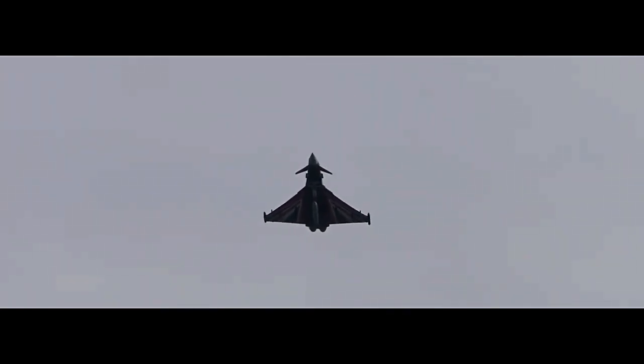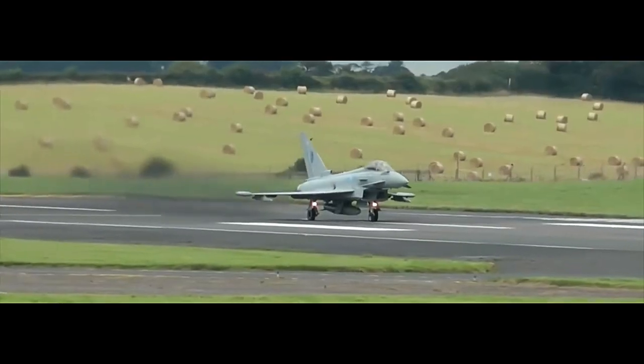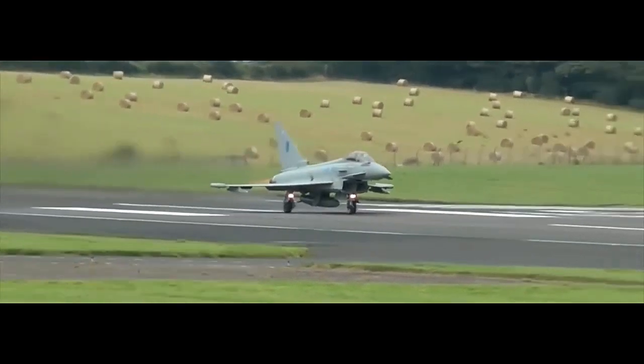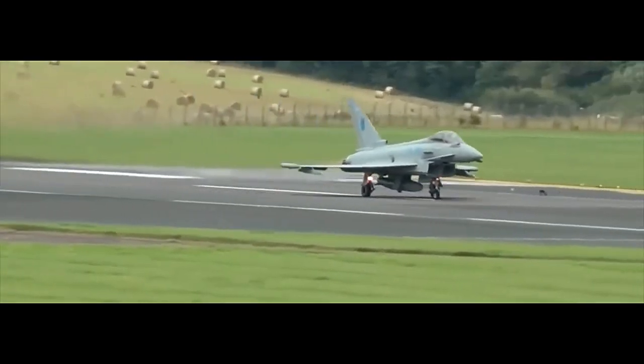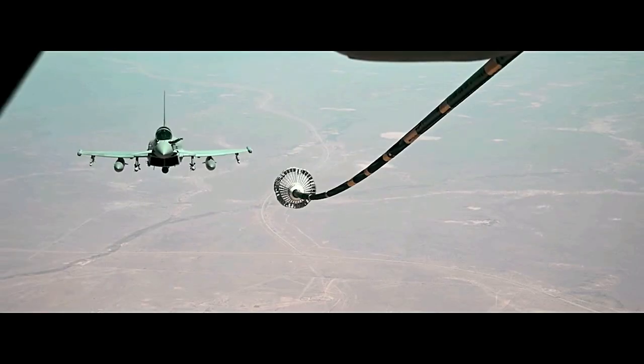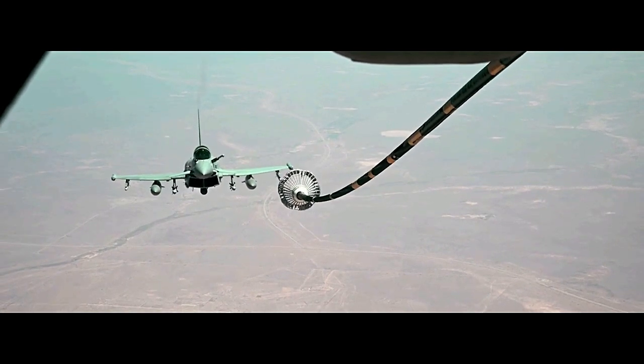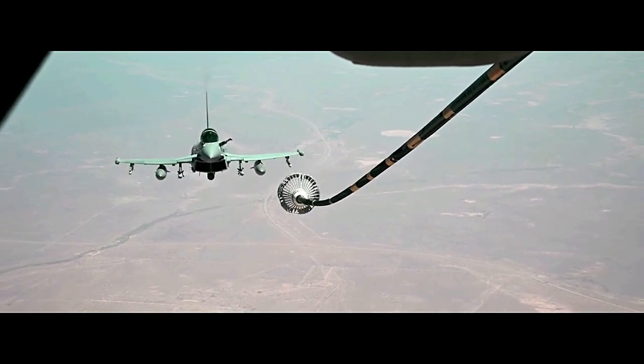The Eurofighter Typhoon is a highly advanced and versatile multi-role combat aircraft developed by a consortium of European countries. It represents a pinnacle of modern engineering and technology, showcasing the collaborative efforts of several prominent European aerospace companies. Designed to excel in both air-to-air and air-to-ground missions, the Eurofighter Typhoon is among the most capable and agile fighters in the world.